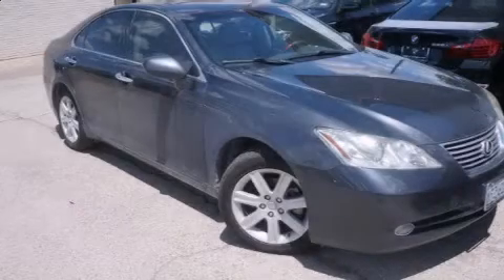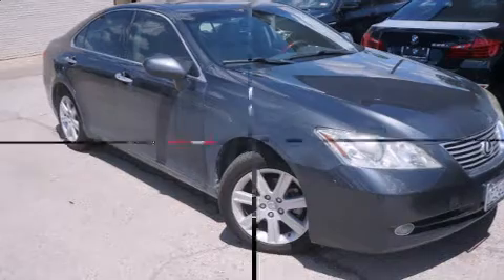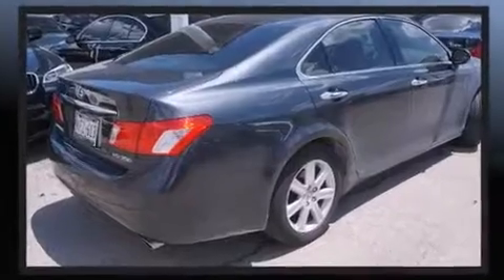Come test drive this 2008 Lexus ES350. Smooth gear shifts are achieved thanks to the 3.5-liter six-cylinder engine, and for added security, Dynamic Stability Control supplements the drivetrain.